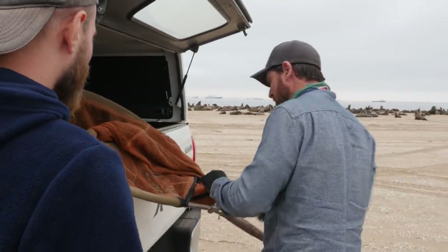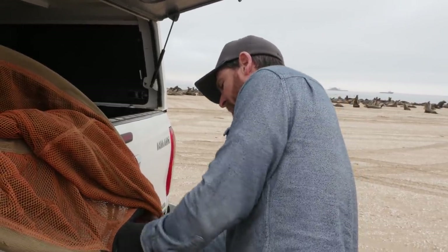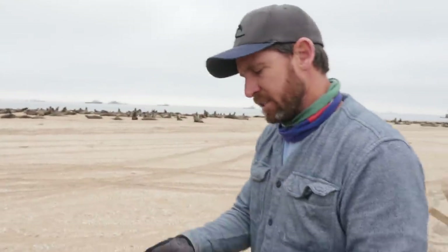I'm going to run. I'm going to try and get the net over his head. The idea is that when we get the net over him, he's going to run himself into the end of the net, so he gets his head stuck here.